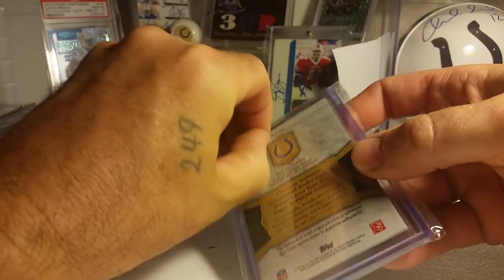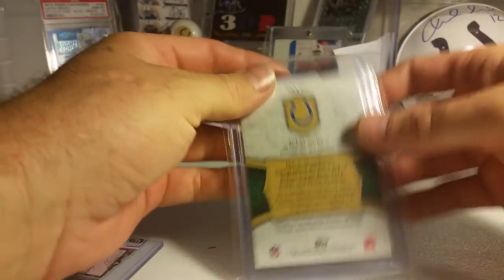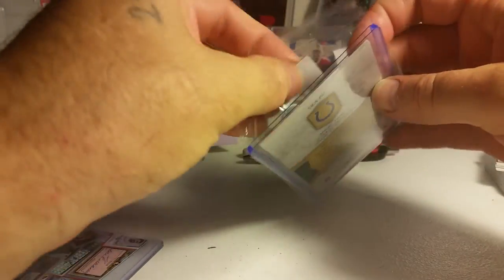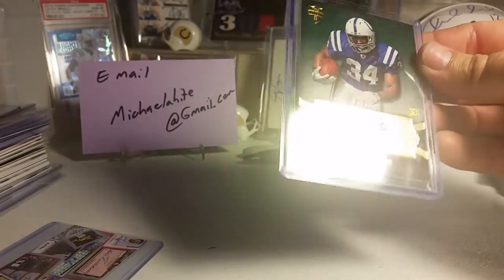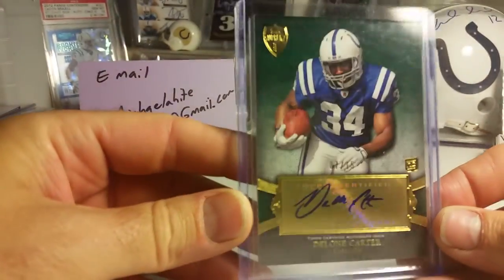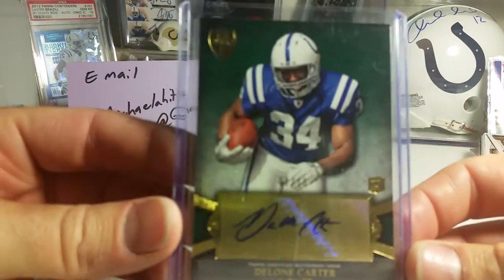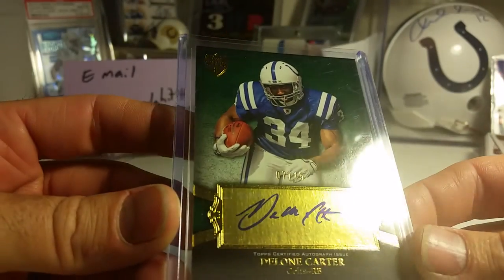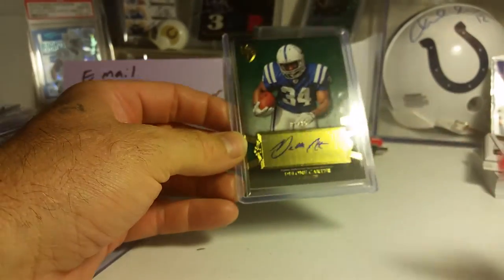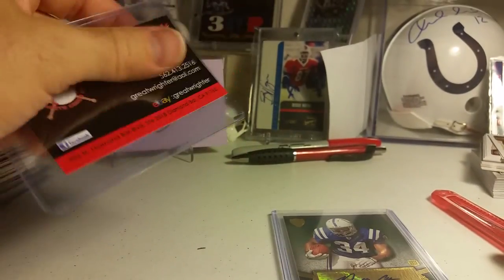Oh yeah, this one is for the PC. It says DeJone Carter on this side, and there's an autograph on the other side — it says rookie and numbered seven of fifteen. Pretty nice green DeJone Carter rookie.